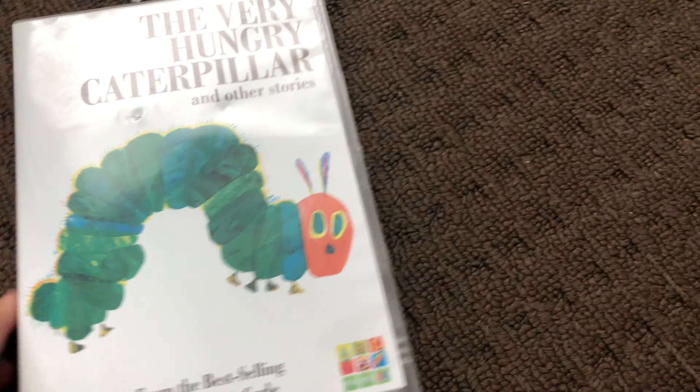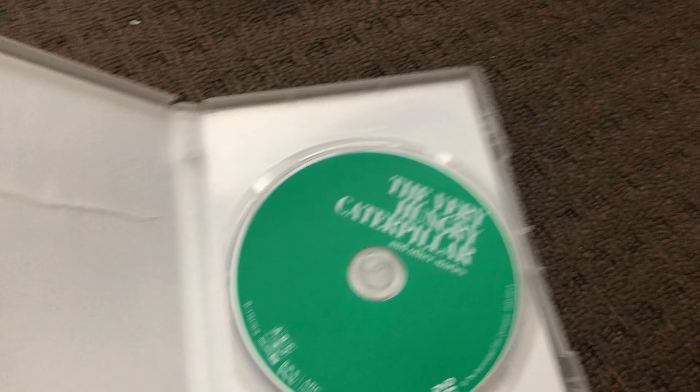Next up is The Very Hungry Caterpillar and Other Stories 2014 DVD. Here's the front, the spine, and the back. Here's the disc.